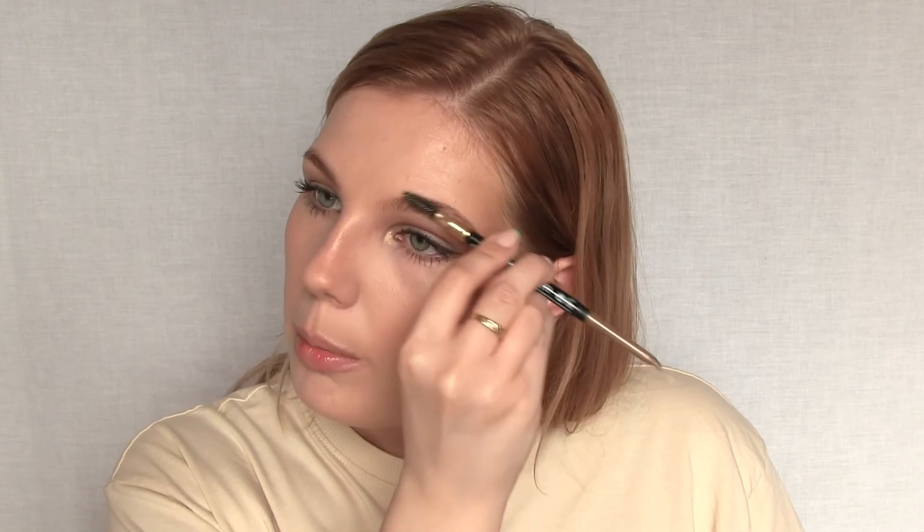The Revlon brow pencil I haven't had any problems with — the spoolie is very sturdy. I'm combing my brow hairs down, drawing a line on top, brushing everything back up, and then using a little bit of Got2B Glued hair gel from Schwarzkopf to press the brow hairs down.